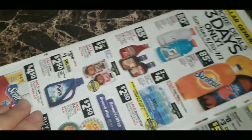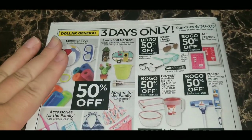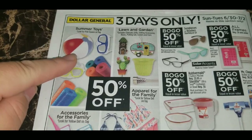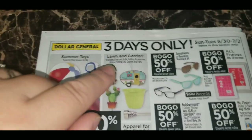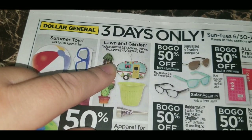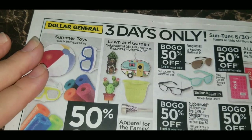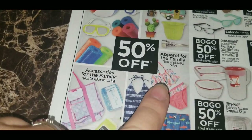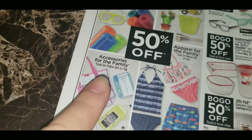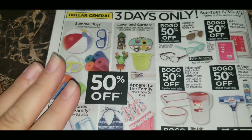The back of the three-day sale flap — again Sunday through Tuesday only — features 50% off all summer toys with a pink square on the tag, and lawn and garden items. This excludes charcoal grills, grilling accessories, hoses, potting soil, coolers, and fans, but all other qualifying lawn and garden items are 50% off. Yellow dot clothes are also 50% off, as are yellow dot accessories. All these categories are 50% off during the three-day sale, June 30th through July 2nd.